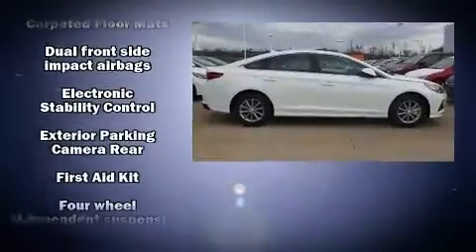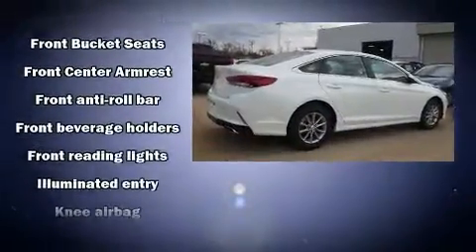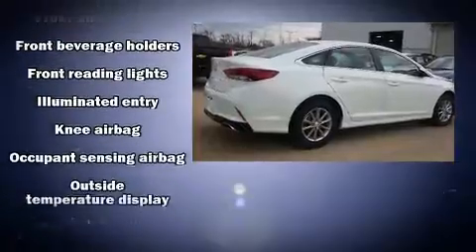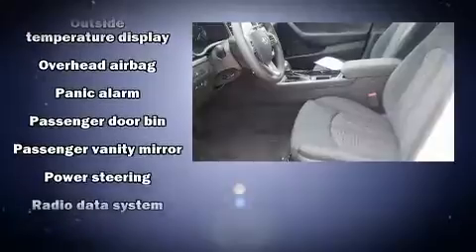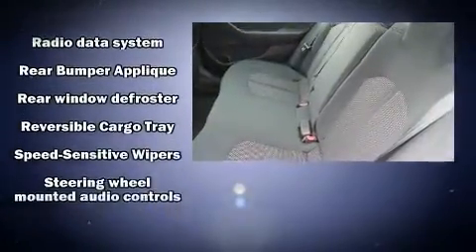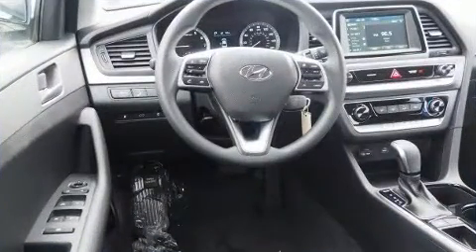Hyundai ensures the safety and security of its passengers with equipment such as head curtain airbags, front-side impact airbags, traction control, brake assist, a security system, and four-wheel disc brakes with ABS. Electronic stability control ensures solid grip atop the road surface, no matter how challenging the driving conditions.